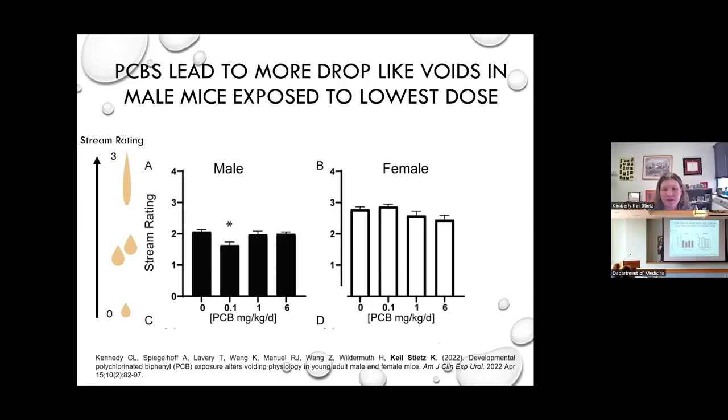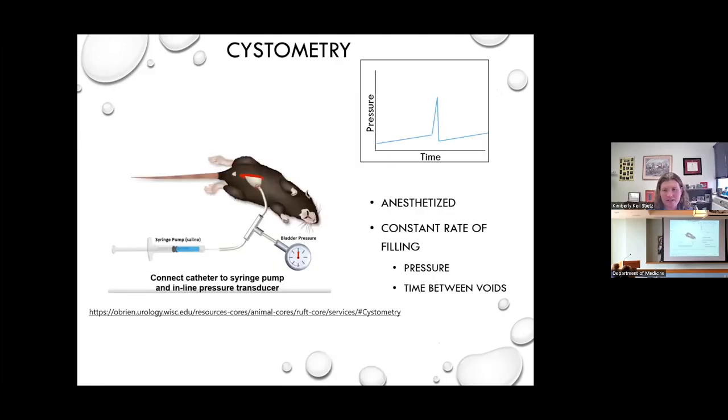However, we don't see that phenotype in the females, so there might be other explanations for why they have more small urine spots. To assess that, we also use anesthetized cystometry. With both void spot assay and uroflow, the animals are freely moving and awake — there's a behavioral component to voiding that could include territory marking. With anesthetized cystometry, we take some of those aspects out. The animals are anesthetized but can still respond to bladder filling with normal contractions, allowing us to fill the bladder at a constant rate and determine the time between voids.